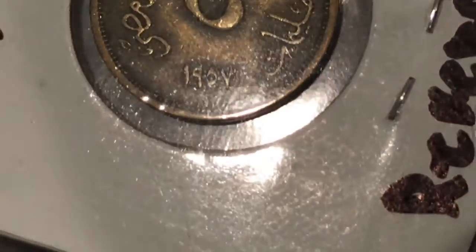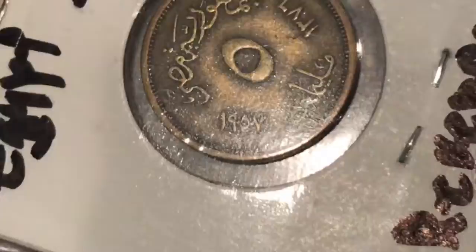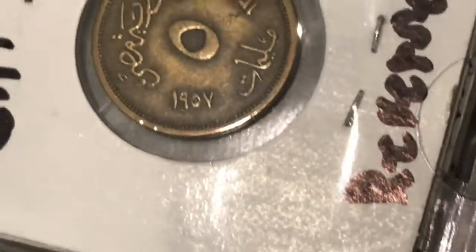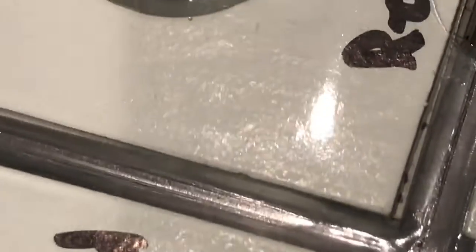Here's the reverse. The symbol in the middle means five, and the date is right there. I attempted to translate the date and got 1957 for both of them — I'm not sure if that's right, but I think it is.